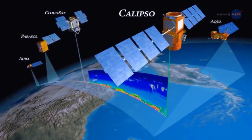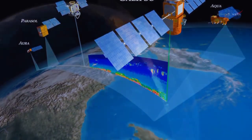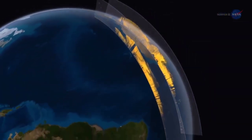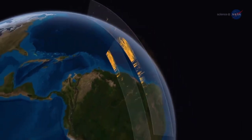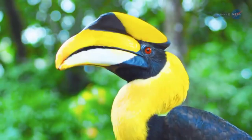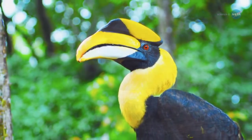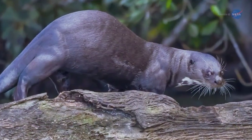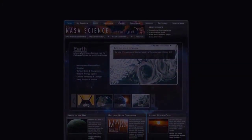Thanks to CALIPSO's unprecedented 3D observations of atmospheric dust, scientists can begin to create models to predict how the dust may impact climate in the future, and how it nurtures the lush forests of South America today. Creatures of the Amazon, and perhaps around the globe, may want to consider sending the Sahara a thank you. For more news about unexpected connections on Earth and other planets, stay tuned.